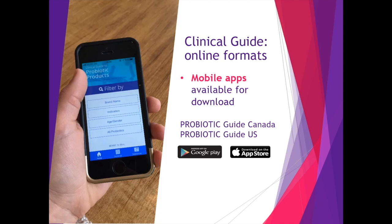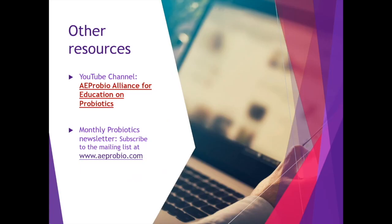Additionally, our probiotic chart mobile apps are available on the App Store as well as Google Play, for download on iOS as well as Android devices, and it is free to download. Other places to find us are on our YouTube channel — AProBio, or Alliance for Education and Probiotics — as well as subscribing to our monthly newsletter at www.aprobio.com.